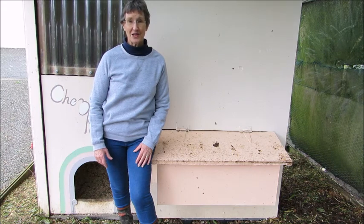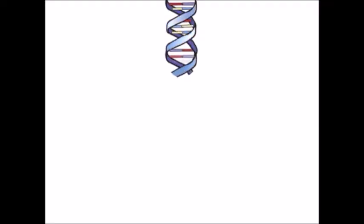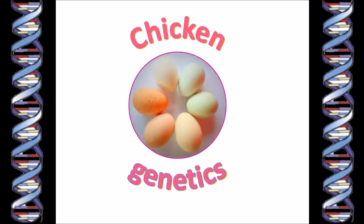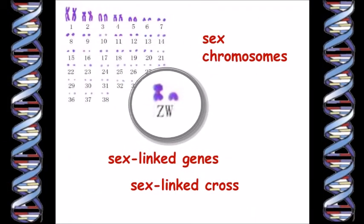So over the next few videos I'm going to be having a look specifically at chicken genetics. Oh and by the way, the music that I've chosen as the theme tune for my genetics videos is from an old Microsoft computer game released in the late 1990s called Mixed Genetics. I thought that might be appropriate and a bit of fun.